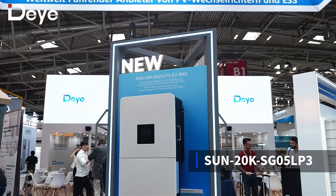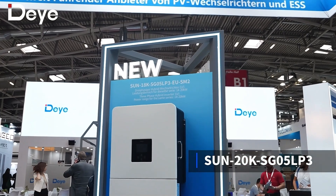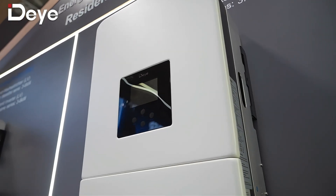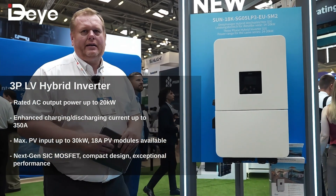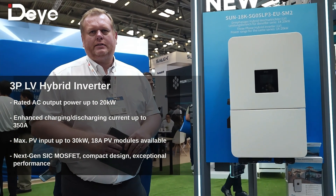Here we have one of the stars on our booth. This is the new low voltage hybrid inverter system, and the range is up to 20 kilowatts. This means we have the only thing in the market that is working with that big range, and we can supply batteries from more than 100 manufacturers.